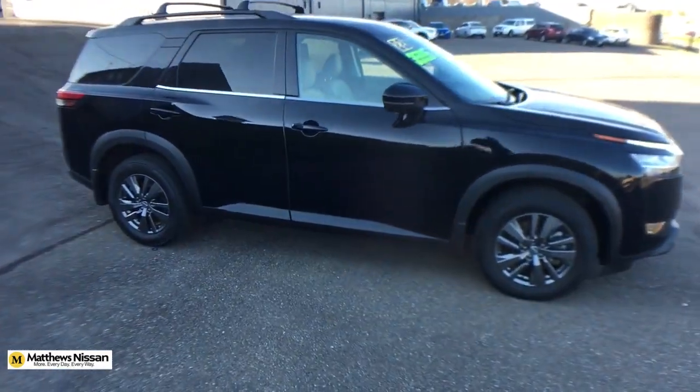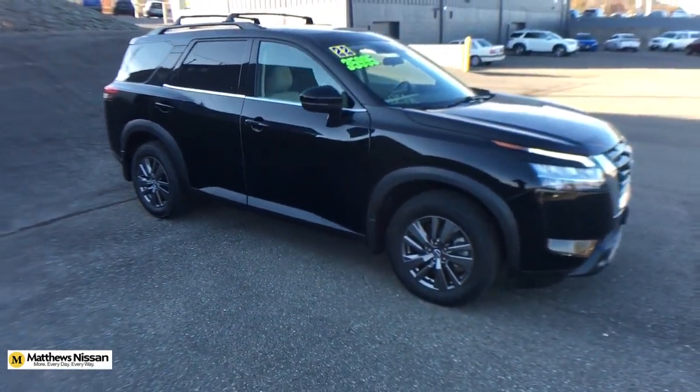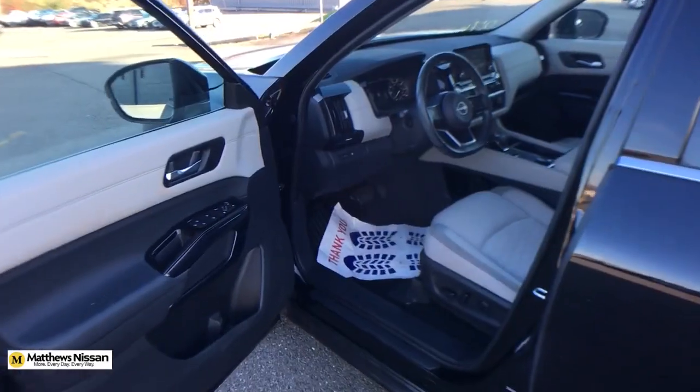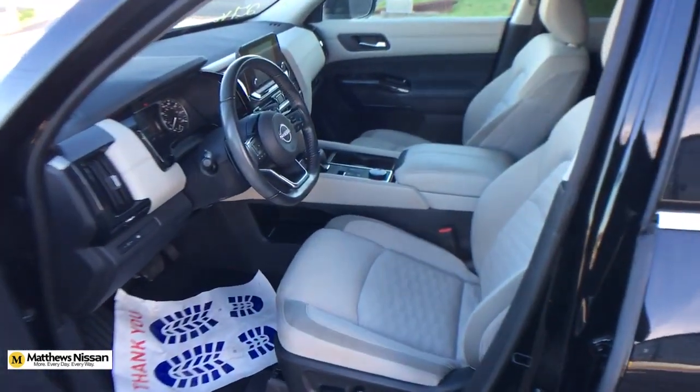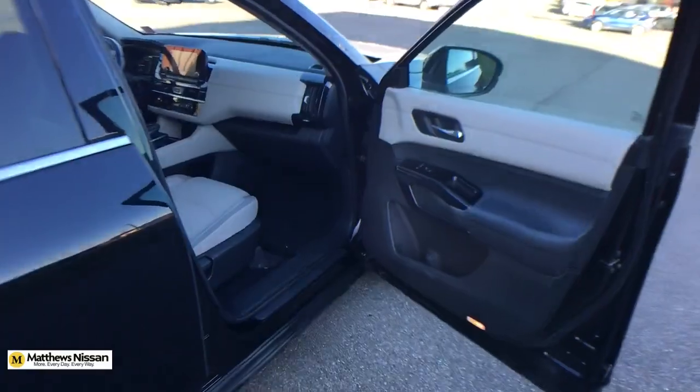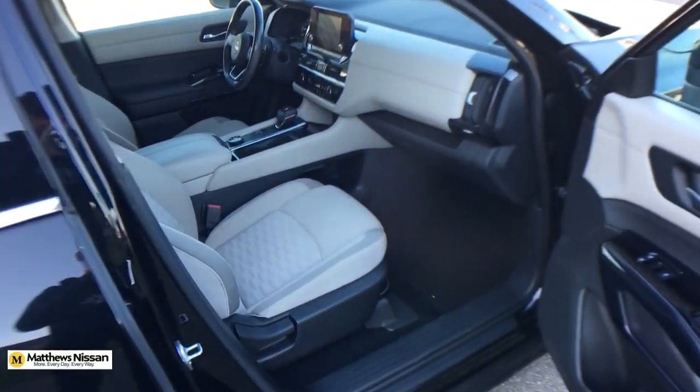Apple CarPlay and/or Android Auto. Keyless entry. Satellite radio. Heated mirrors. Dual zone AC. Bluetooth connection. Rear AC. Power driver seat. Alarm. Heated front seats. Take every project in stride with this versatile Pathfinder.